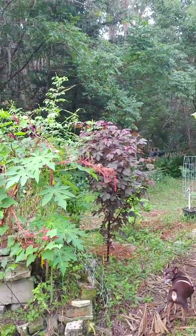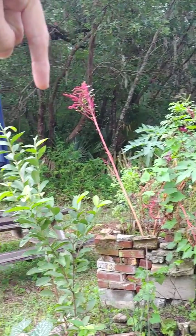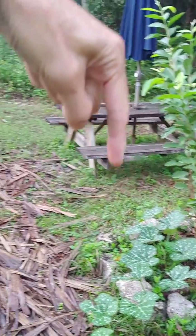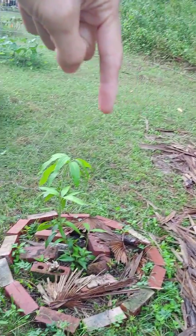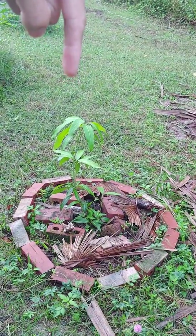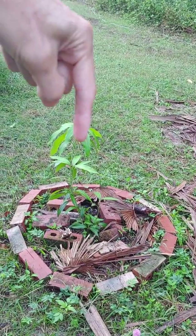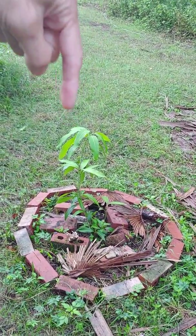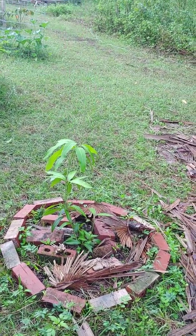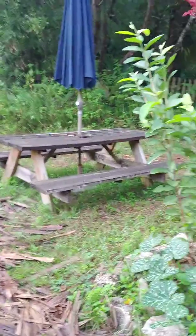Over here we have cranberry hibiscus, got papaya growing, guava, some mystery melon, and a mango that due to my ignorance froze last March after a beautiful calm February. So I'm not sure what that is going to be. It looks like a mango, but that is coming up from the rootstock — it was grafted — so I'm not sure what it's really going to be.